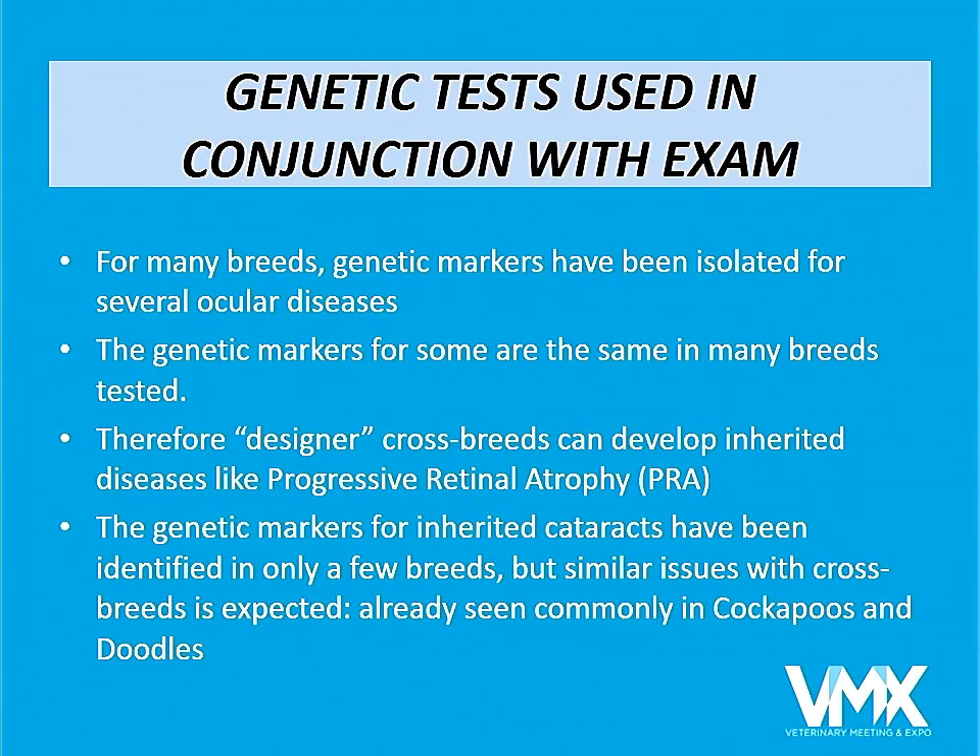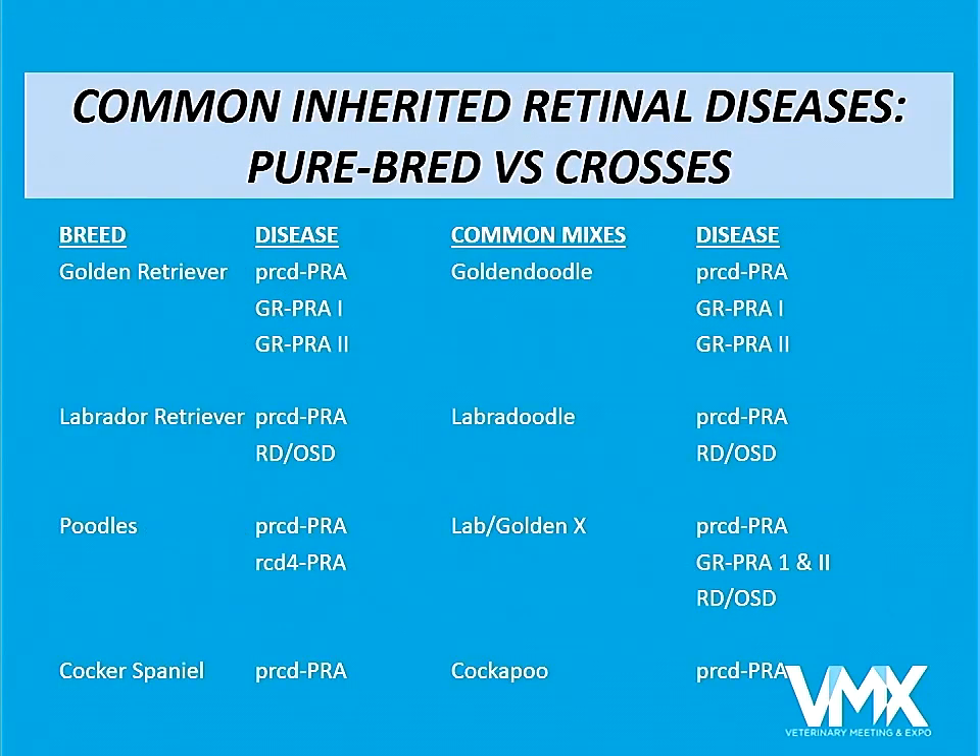Designer breeds such as Goldendoodles, Labradoodles, and even Cockerpoos — which were a much earlier combination — also have inherited diseases. Investigators are in the process of identifying many of the genes for inherited cataracts, and we have found that a lot of mixed breed dogs also get inherited cataracts.